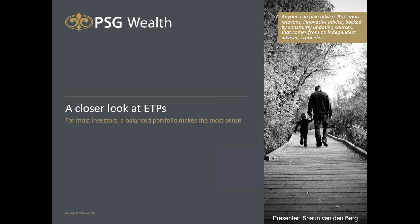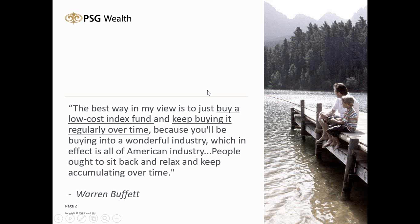That's just a suggestion. Warren Buffett takes a slightly different view. He says: 'The best way, in my view, is just to buy a low-cost index fund' — in other words, an ETP — 'and keep buying it regularly over time,' taking advantage of what's called rand cost averaging. That quote came from CNBC back in 2007.